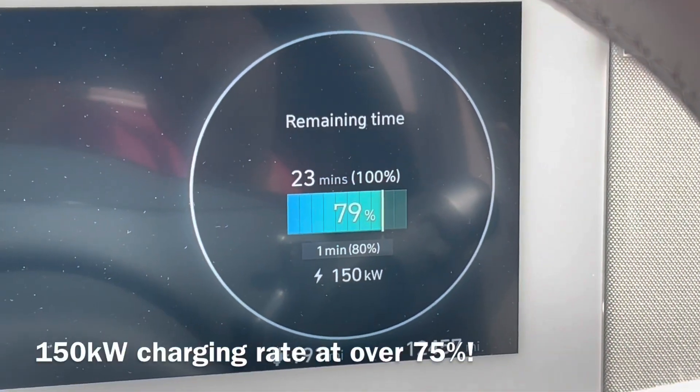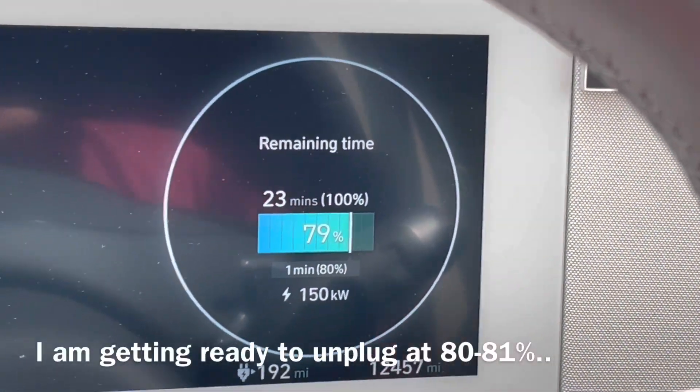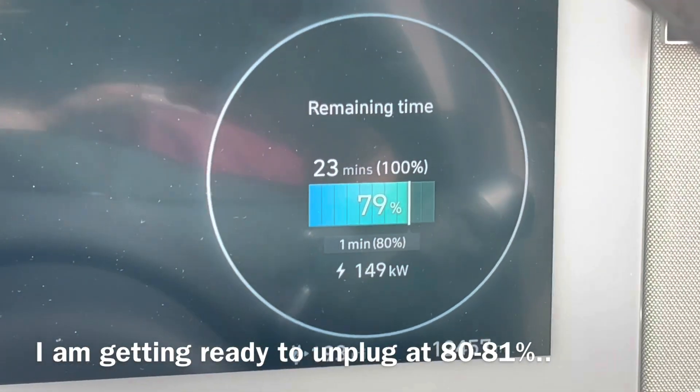It's a little bit disjointed, but 150 kilowatts as it's approaching 80% charge, which is fantastic. And I was already planning to unplug at 80–81%.